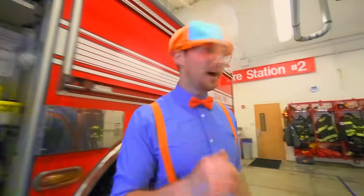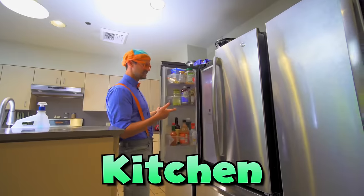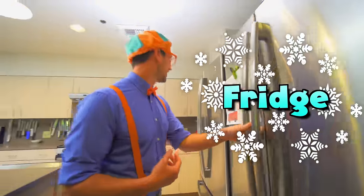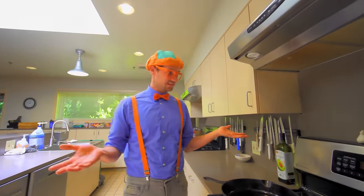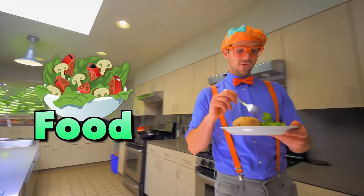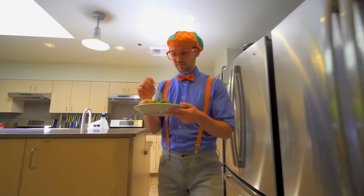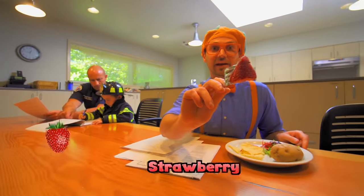Let's go look at the fire station. Now let me show you one of my favorite parts — this is the kitchen, and this is a fridge with a lot of food in it. Firefighters work really long days and nights, so they have to have a kitchen so they can eat and stay nice and healthy. Here's some food — we have some salad, a potato, we even have some chips, and a strawberry. Yum!